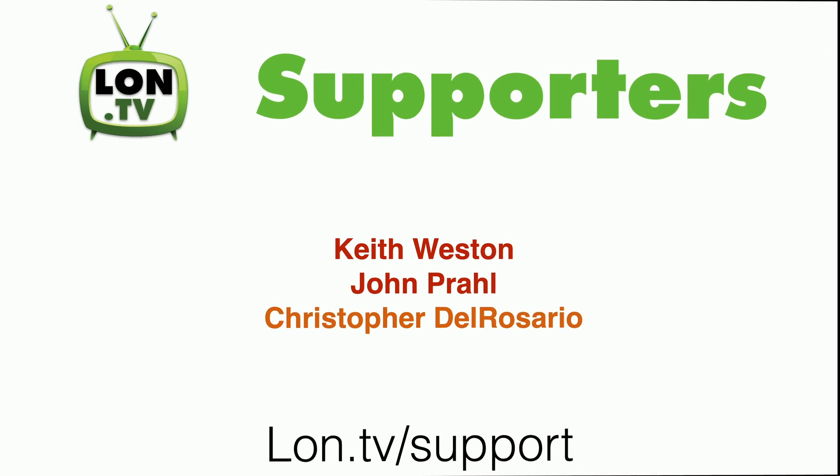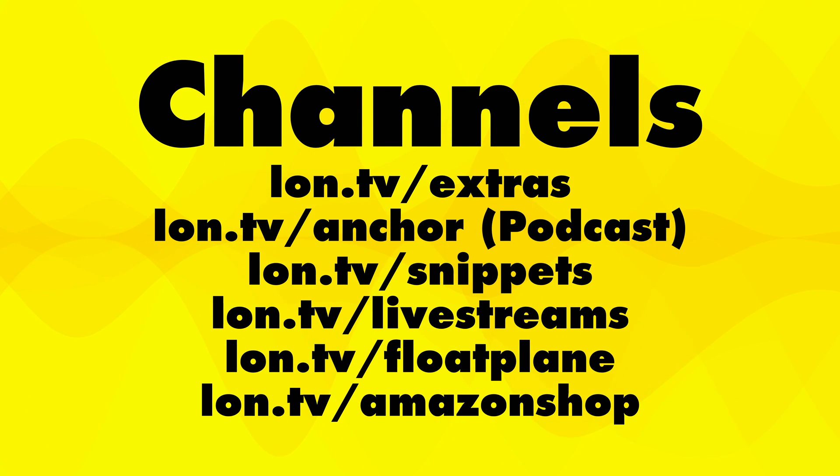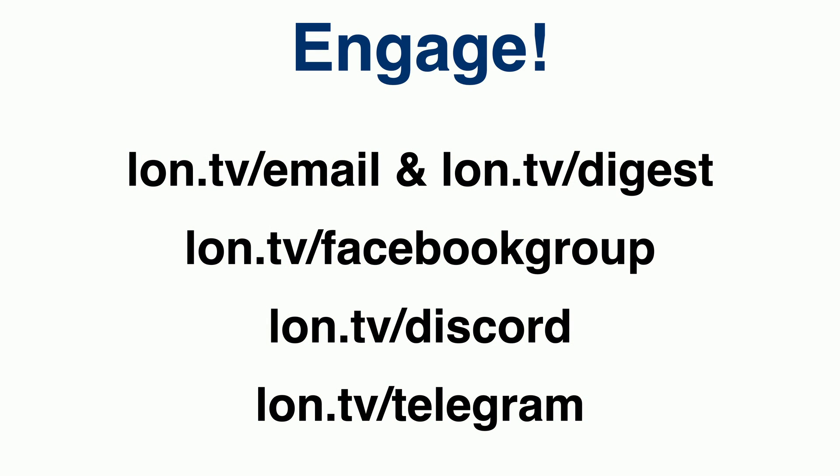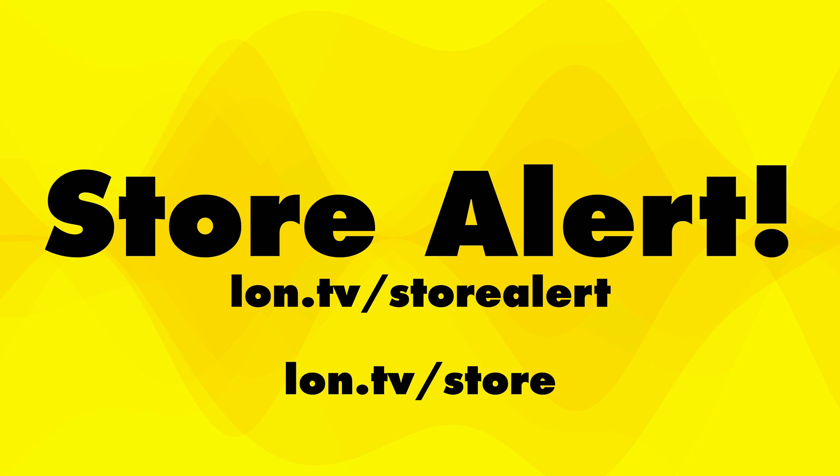I want to thank everyone who contributed to the channel this week and everyone who contributes on an ongoing basis, and all of you who watch on a regular basis too — because all of those things equal channel growth. If you want to support the channel, you can go to lon.tv/support and make a monthly or one-time contribution. We also support the YouTube membership program, Floatplane, and Patreon. I've got a bunch of other channels you can find me on, including my Amazon page where most of my review videos go up ad-free, my weekly email at lon.tv/email, my daily one at lon.tv/digest, and we've got the Facebook group, Discord, and Telegram. We also have a store where I sell previously reviewed items at prices lower than new.